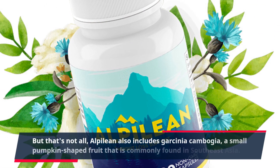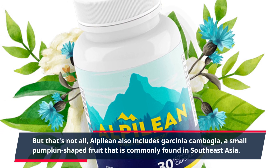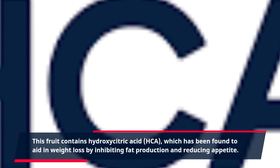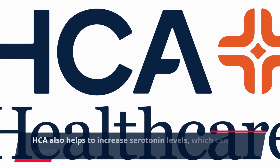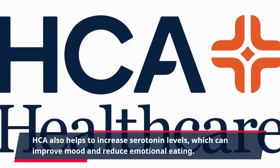Alpalaean also includes Garcinia cambogia, a small pumpkin-shaped fruit commonly found in Southeast Asia. This fruit contains hydroxycitric acid, or HCA, which has been found to aid in weight loss by inhibiting fat production and reducing appetite. HCA also helps to increase serotonin levels, which can improve mood and reduce emotional eating.